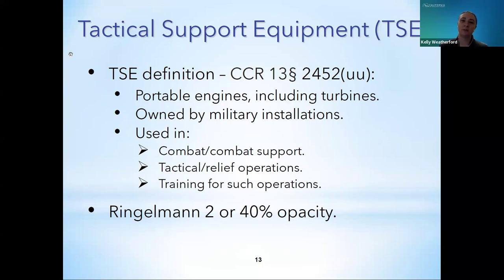The last equipment category in PERP is Tactical Support Equipment, or TSE. The PERP regulation defines TSE in Section 2452-UU as equipment using a portable engine or turbine that meets military specifications, owned by the U.S. Department of Defense, U.S. Military Services, or its allies. The equipment may only be used in combat, for combat support, in tactical operations or relief operations, or in training for these operations. TSE is exempt from most requirements of a typical PERP registration and has a separate annual registration process. The emissions requirement for TSE is Ringelmann 2 or 40% opacity. TSE does not have registration stickers or placards since multiple units are listed under one registration.